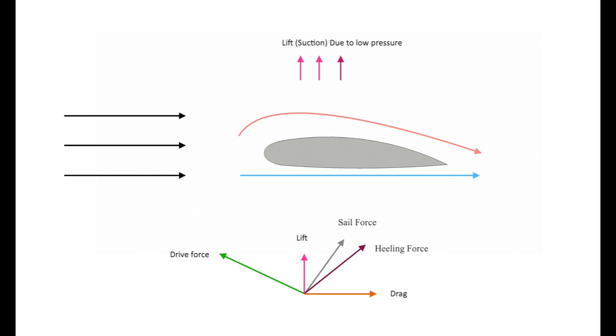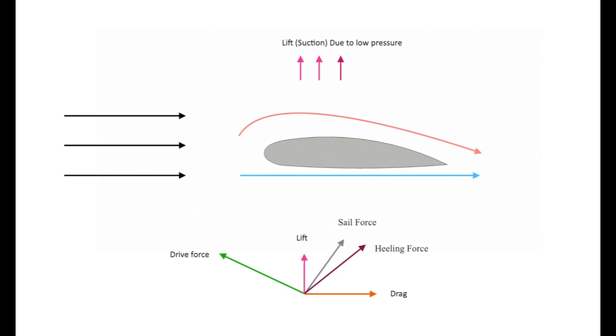Moving the clue forward puts a bigger curve in the sail, and the bigger the curve, the more lift — but also more drag. So we actually want a flatter sail section when the air is moving faster over the sail. Flattening the sail reduces drag but also reduces lift and driving force, though the faster air compensates. It's a bit like gears on a car: when the air is travelling slowly you need a big curve and lots of lift; the faster you go, the flatter the sail needs to be.